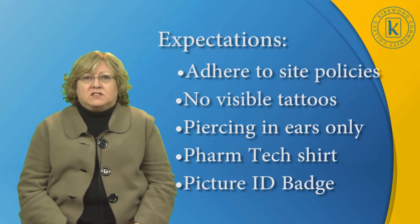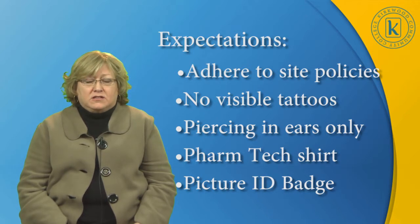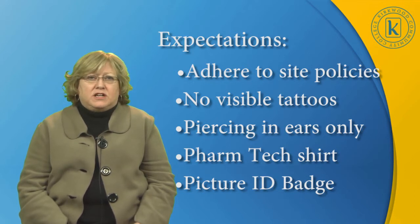Some of the expectations for the clinical experience are that students adhere to all policies as required by our sites: no visible tattoos, piercings in ears only, and other piercings must be removed or covered. There is a pharmacy technician shirt that is required to be worn at clinical, and sometimes other apparel, but usually the site will provide that. We do issue the student a picture ID badge, which they must wear at all times while at clinical.